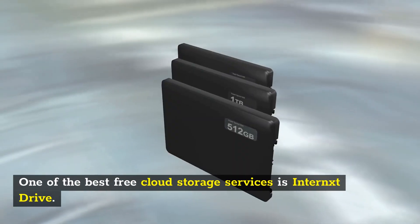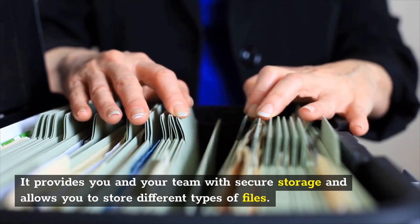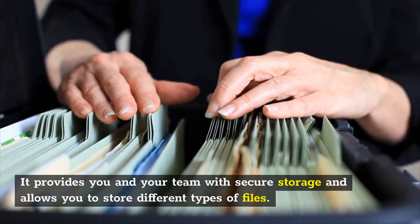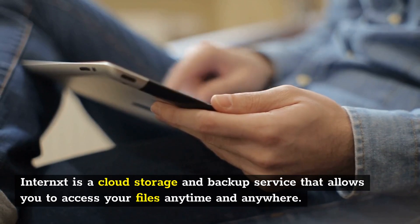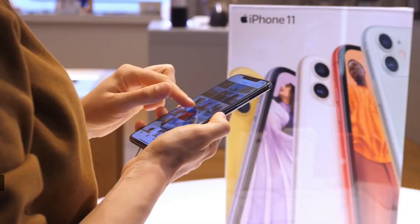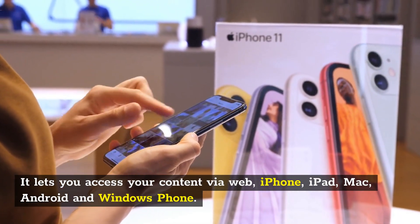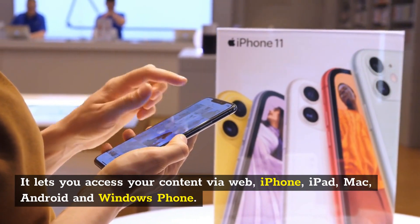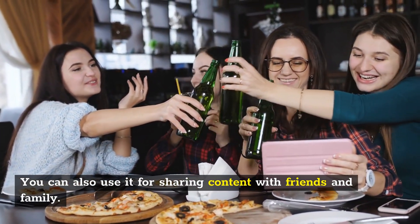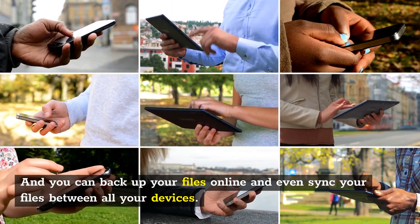One of the best free cloud storage services is Internex Drive. It provides you and your team with secure storage and allows you to store different types of files. Internex is a cloud storage and backup service that allows you to access your files anytime and anywhere. It lets you access your content via web, iPhone, iPad, Mac, Android, and Windows Phone. You can also use it for sharing content with friends and family, and you can backup and sync your files between all your devices.